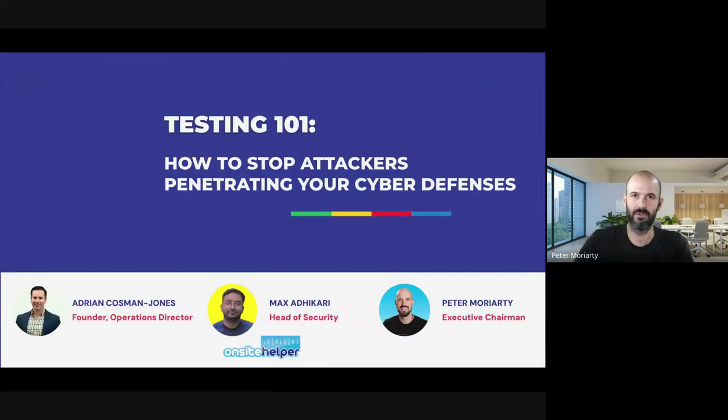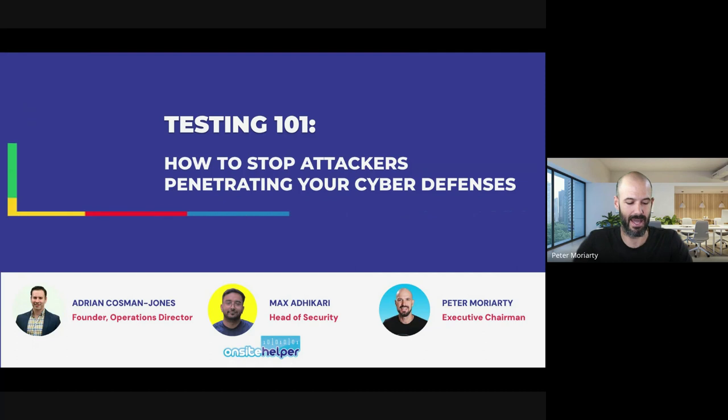Welcome to our updated live training on vulnerability assessment and penetration testing. This is a new training for us — really excited to share it with you. It's something we've been working on all year and we are opening this service up to our clients. We've been aligning our business in this area for quite some time now, and it's time to share what we've been working on.